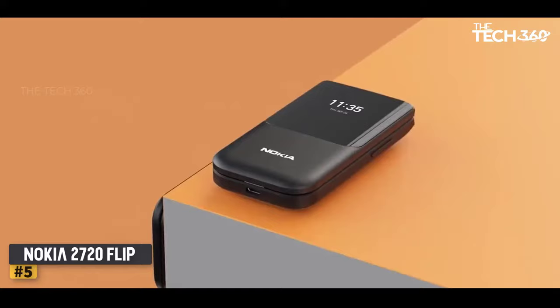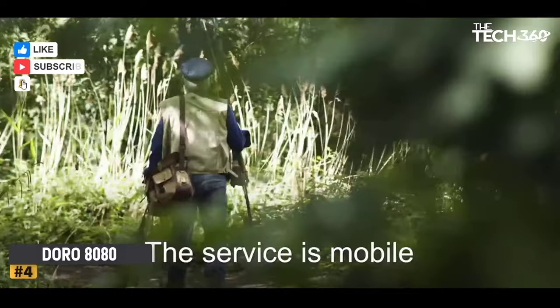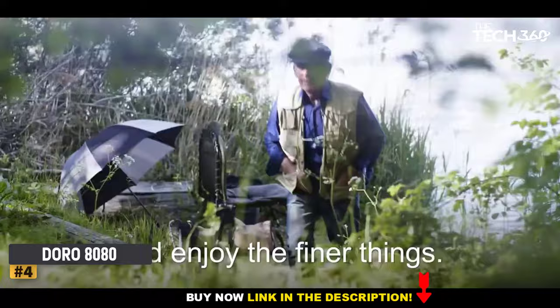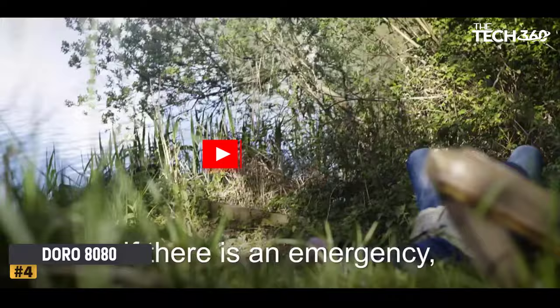Number 4: Doro 8080 — Best Smartphone. Some companies have made the mistake of patronizing their target market. Thankfully, Doro strikes the right balance, and the 8080 is a phone that provides a helpfully modified Android smartphone experience, dubbed Diva, letting you navigate around the user interface using your voice with the help of Google Assistant, if you so choose.